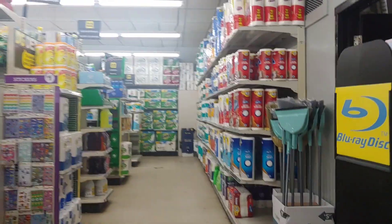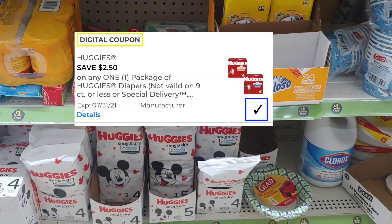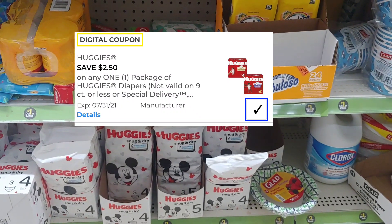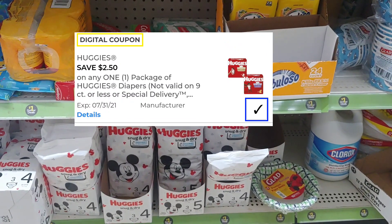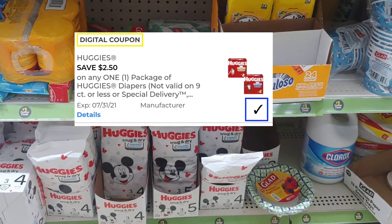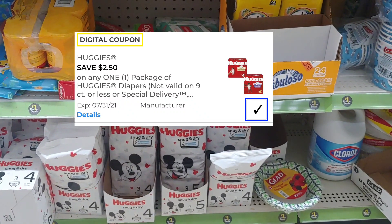Hey everyone, welcome back! I'm here to try out this glitch with the Huggies. I've walked into my Dollar General and I'm going straight to them — my shelves are full. These Huggies are in the dollar section and they are giving a dollar and fifty cent overage with that two dollar and fifty cent digital coupon that we all should have in our account. Just make sure you clip it, but again this is a glitch so I don't know if it's going to be taken away.